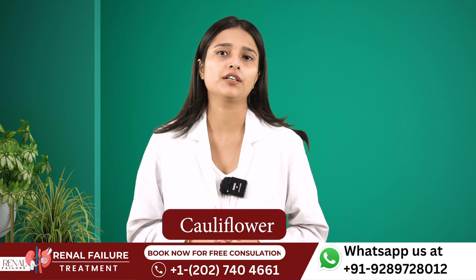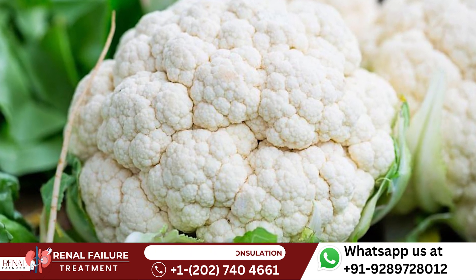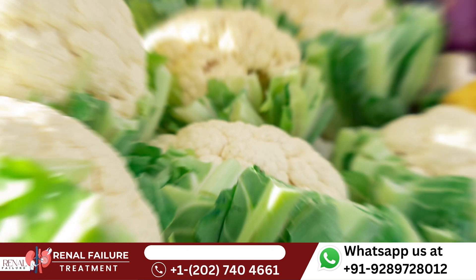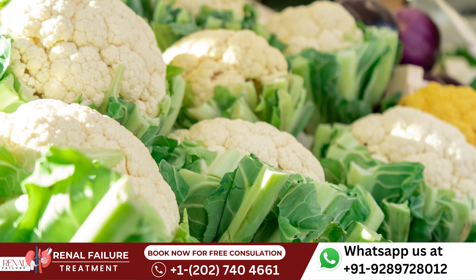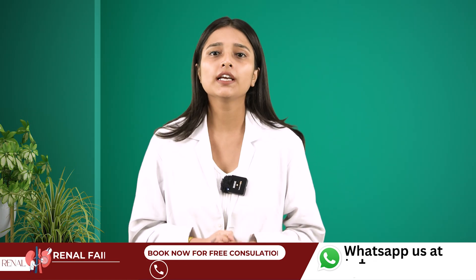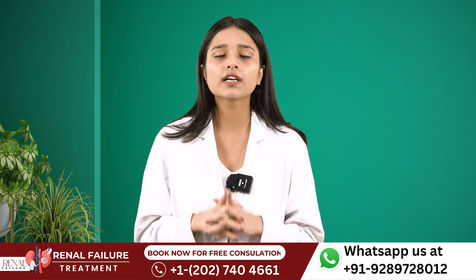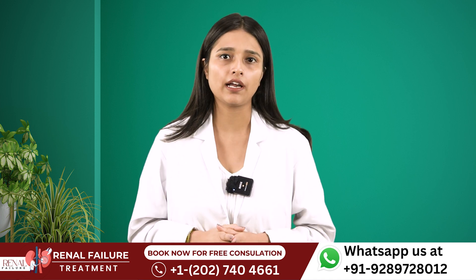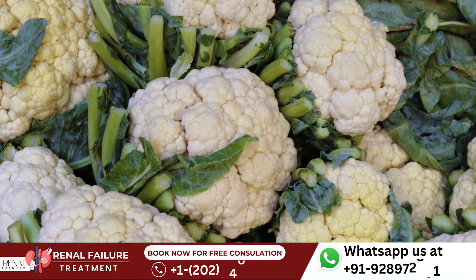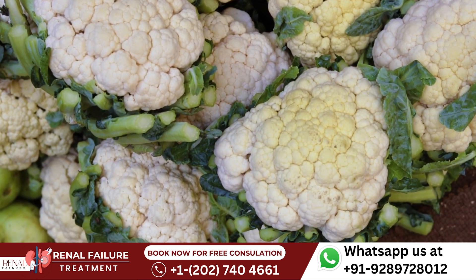Number 1 is Cauliflower. Cauliflower contains various health benefits, specially for patients with CKD. It contains beneficial nutrients like antioxidants, vitamin C and folate that help to improve the overall kidney health and also increase your GFR. Cauliflower also contains low levels of potassium and phosphorus, which is very important for CKD patients.